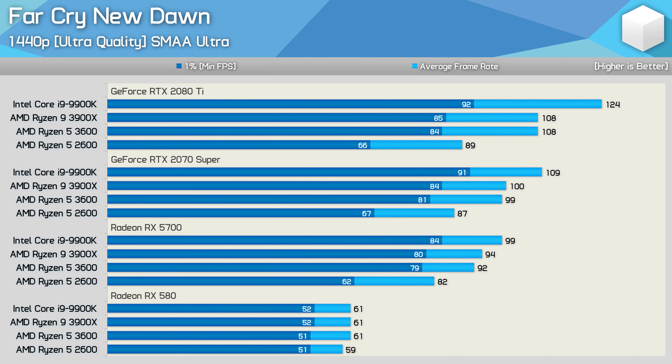Increasing the resolution increases the margins, and at 1440p with the ultra quality preset enabled, the 3600 was up to 27% faster than the 2600. Again, this is seen with the 2080 Ti, 2070 Super, and RX 5700.